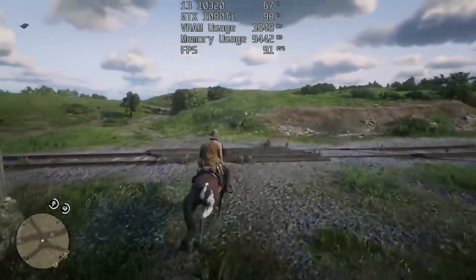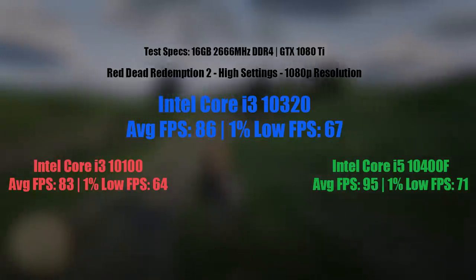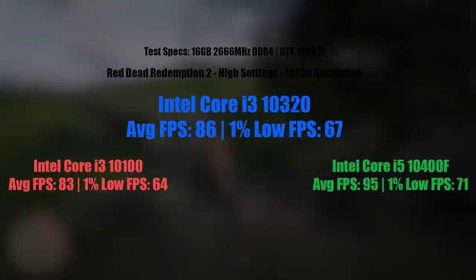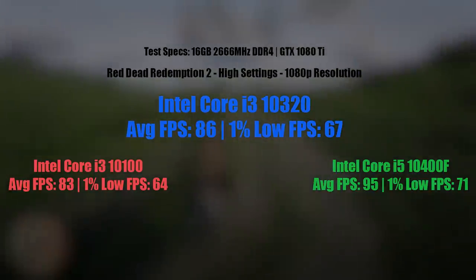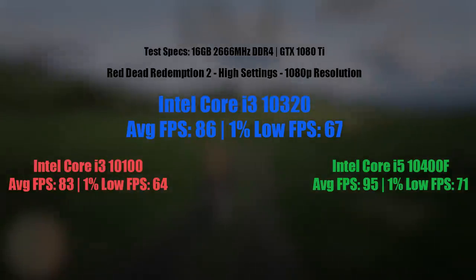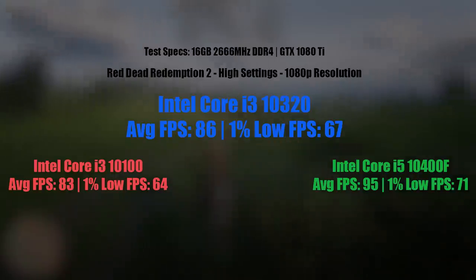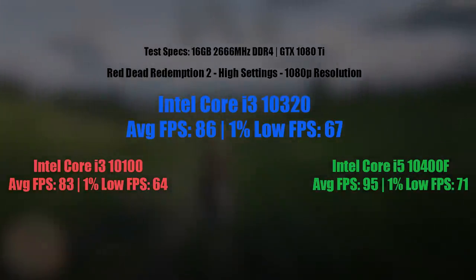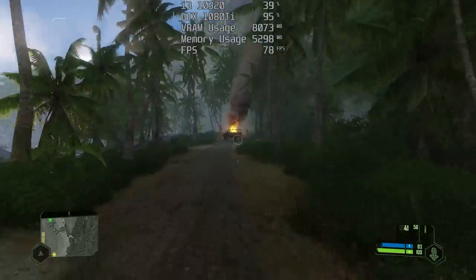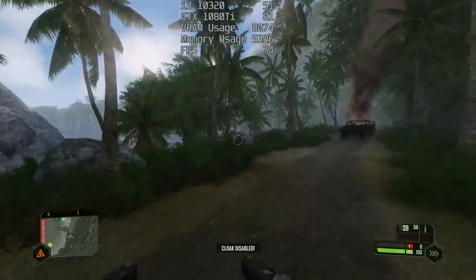So first of all we have Red Dead Redemption 2. With the i3-10320 we were seeing 86 frames per second with a 1% low of 67 — a very respectable result. This is slightly faster than the i3-10100, so I can't really see the need to purchase this over that here. But the i5, with its extra cores, was pulling ahead with about 9 more frames per second on average.